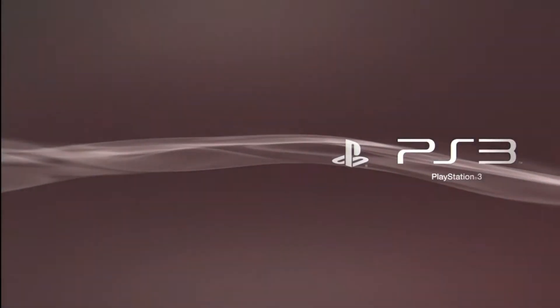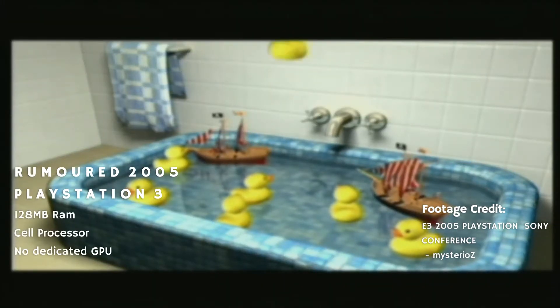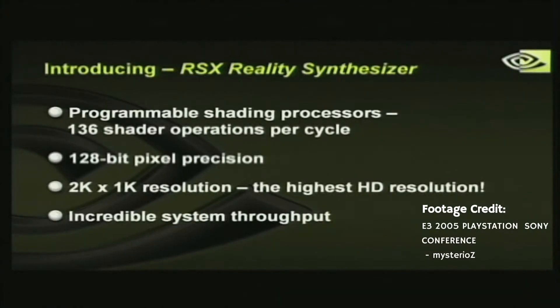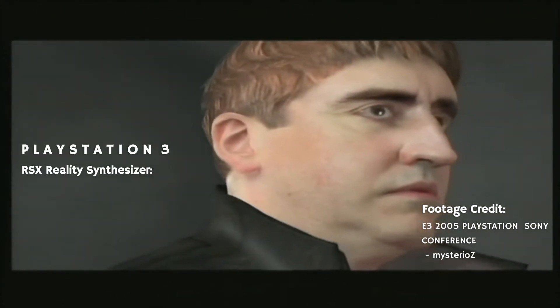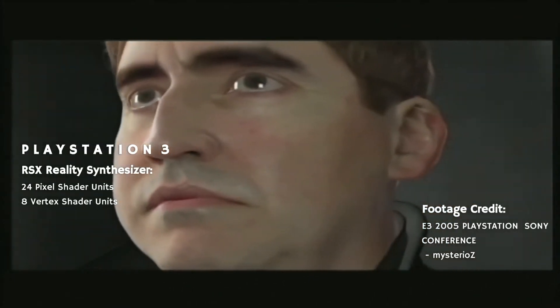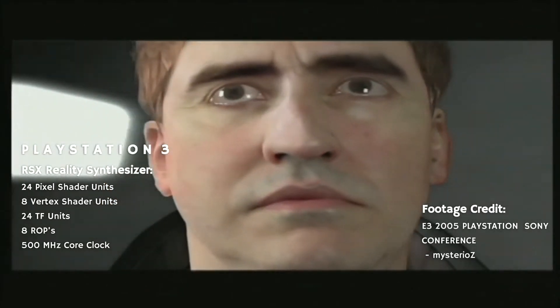The PlayStation 3 originally wasn't going to have a GPU. Sony planned to release it in 2005 with only the Cell processor and apparently half the RAM. This changed towards the end of development, when Sony and Nvidia co-developed the RSX Reality Synthesizer, which was based on the 7800 GTX. It featured 24 pixel shader units, 8 vertex shader units, 28 TMU units, 8 ROPs, and a clock speed of 500MHz.